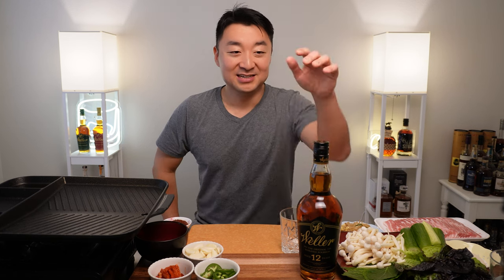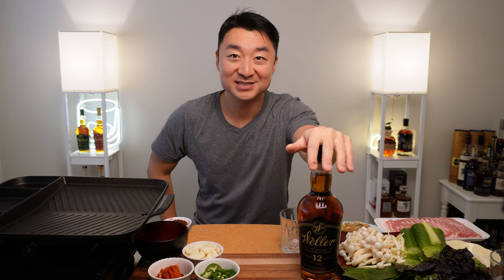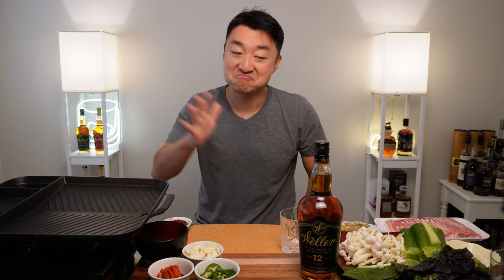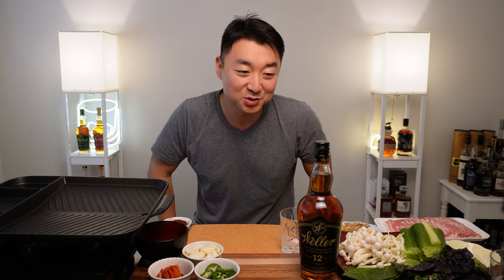Hey, what's going on everyone? Welcome back. My name is Steve and this is Maple and Honey. We got Weller 12 Weated Bourbon today and this is gonna be good. I've never tried it. As you can see, this is unopened, so we'll try it. It'll be my first time. Never had it before. I'll give my thoughts on it. I tried the other Weller, but I'm excited to try this one out.